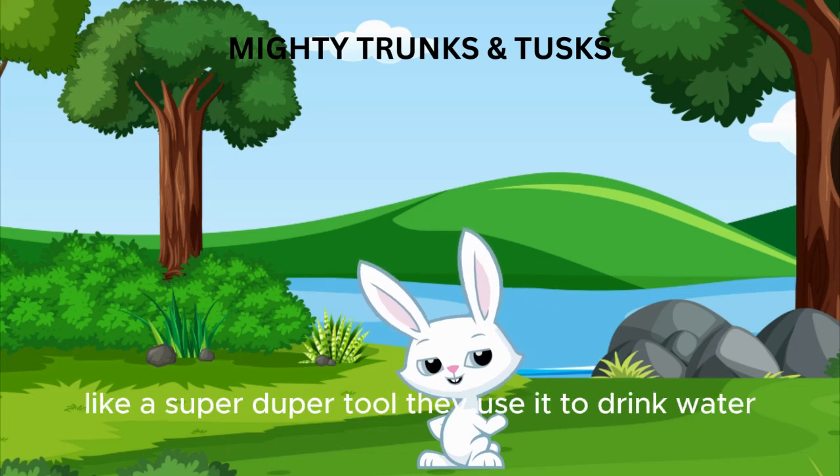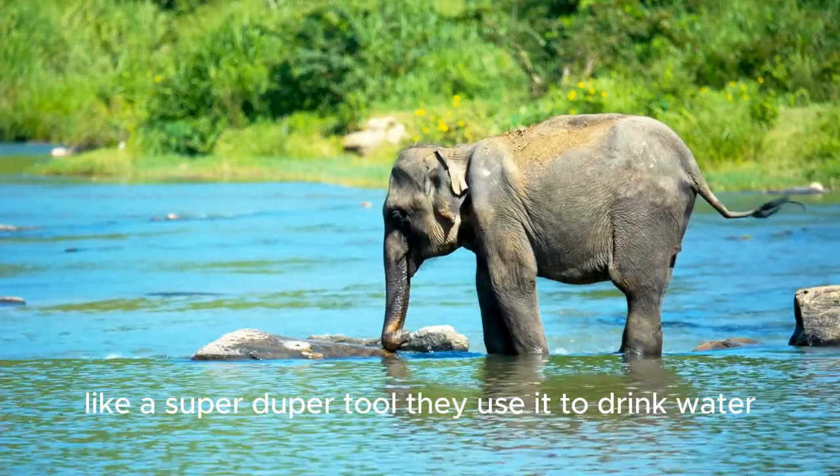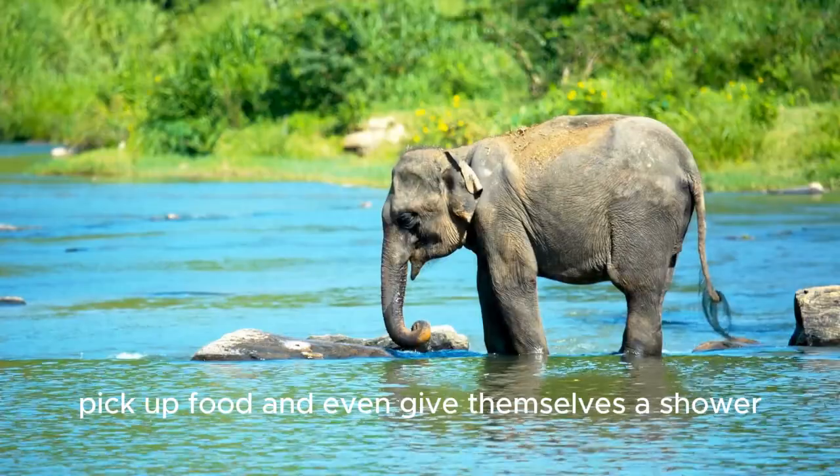Did you know that an elephant's trunk is like a super-duper tool? They use it to drink water, pick up food, and even give themselves a shower.